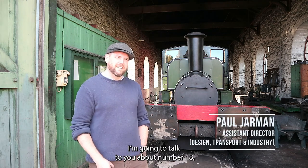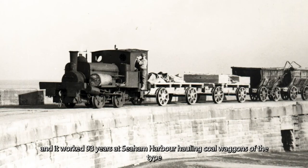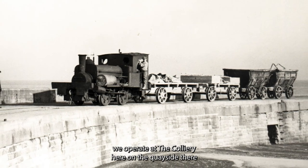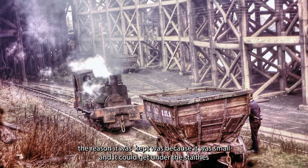Number 18 was built by Stephen Lewin of Poole in 1877 and it worked for 93 years at Seaham Harbour, hauling coal wagons — the type we operate on the Colliery Railway here on the quayside. The reason it was kept was because it was small and it could get underneath the stays.